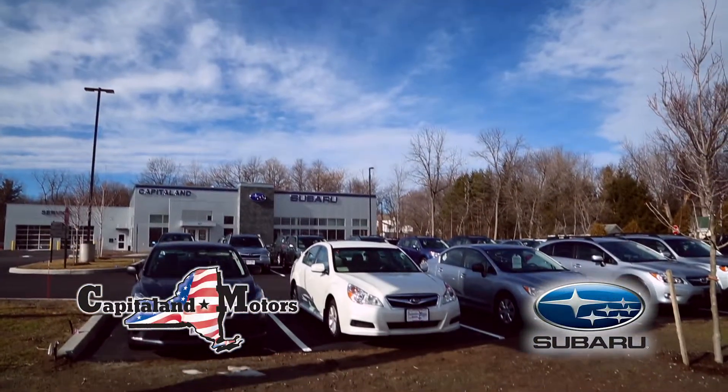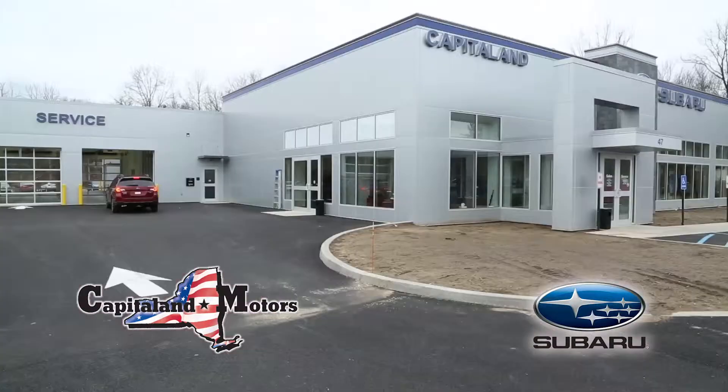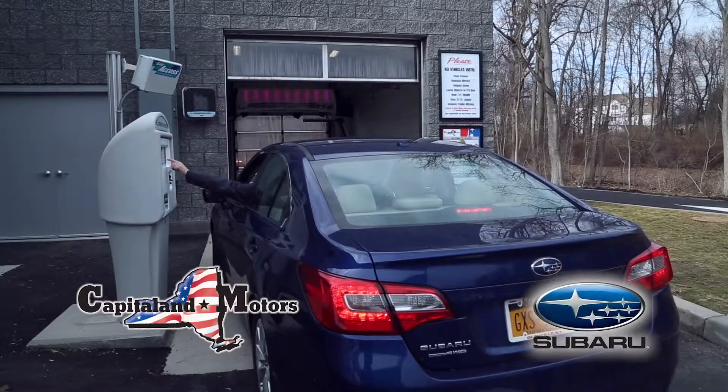It's spring at last and you've got to see the all-new Capital Land Subaru. From our spacious high-tech showroom and comfy customer lounge to our all-weather enclosed service drive and exclusive customer car wash.